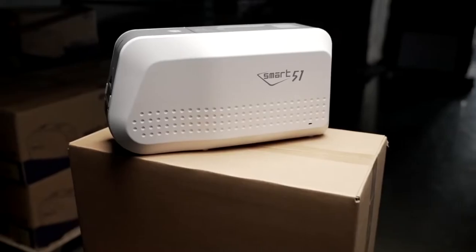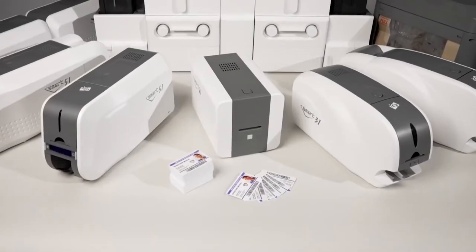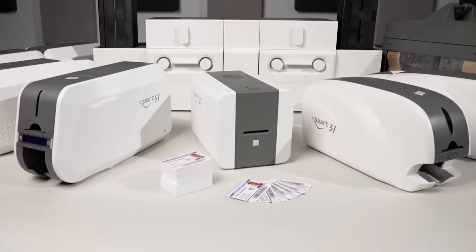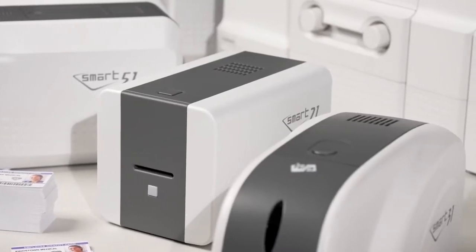Today I'm pleased to introduce the Smart51 series. IDP is an industry-leading manufacturer of innovative ID card printers. We have a full line of products ranging from an affordable hand-fed printer to a high-capacity, high-volume production system.